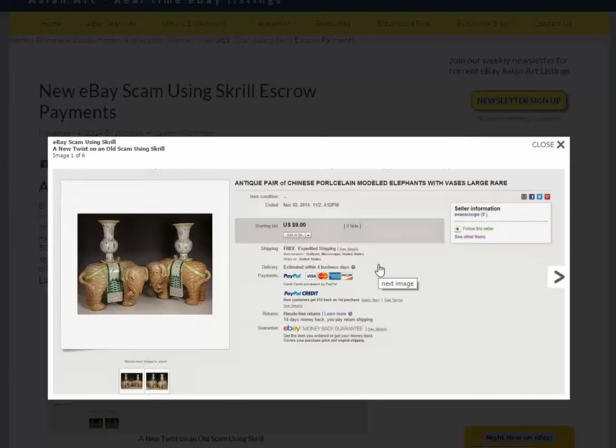We saw this listing and immediately realized we'd seen it before — we had seen these elephants about six or eight months ago. I don't remember what they sold for, but I remembered the pictures. So I looked at the listing and said, this is curious.